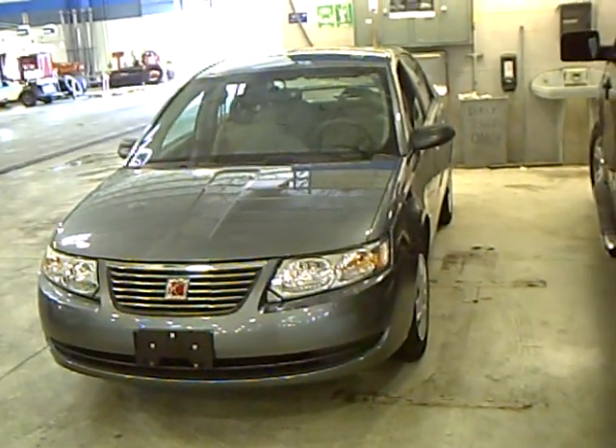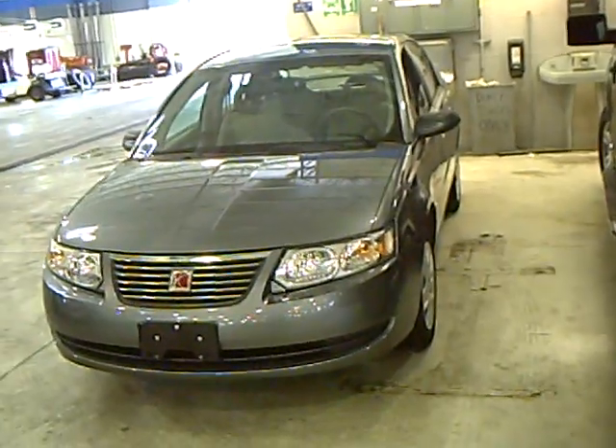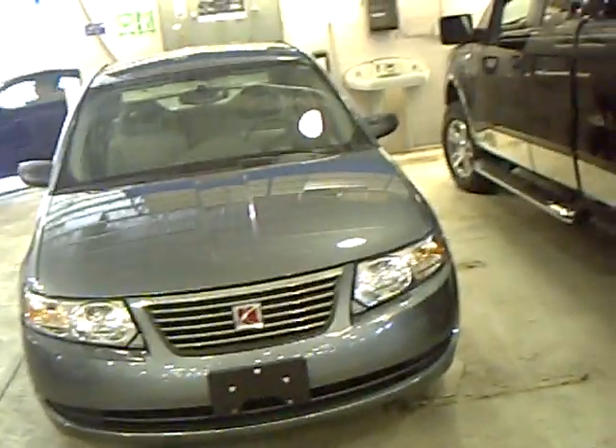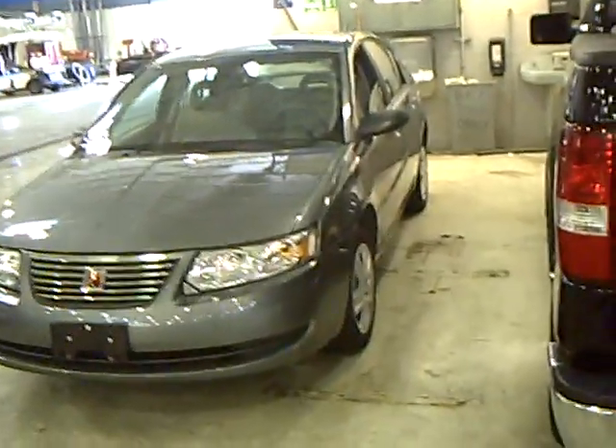The pictures probably won't be up on the internet for a few days, but I just wanted to make sure that this was put out there so you could take a look at it. It's gray in color, low miles — I believe it's 21,000 miles on a 2007.